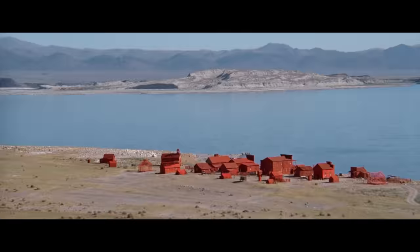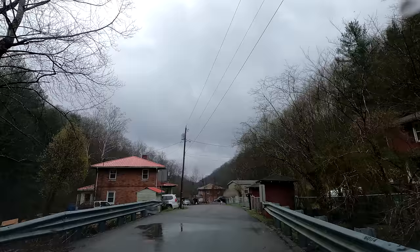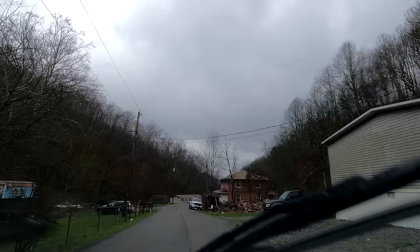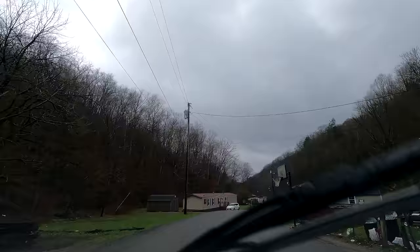It does look like Clint Eastwood ran through here and painted the town. Or maybe it's people having fun — the saying 'let's paint the town red.' All these structures date back to the company town days. There's a lot of them — some reduced to rubble, the one right beside it in fine shape. They do favor, if not identical, the same floor plan — built on the same design.